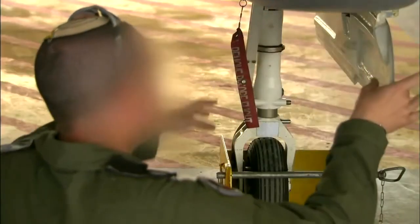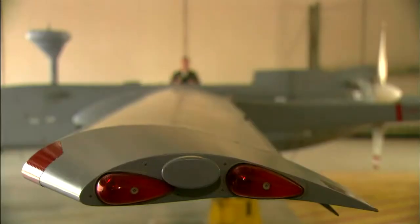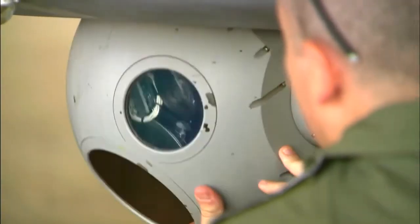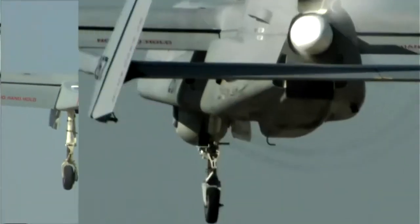Thanks to this, the drone can be effectively used for long-term surveillance missions and air attacks on high-value targets. Eitan is equipped with an advanced control and communication system, allowing operators to monitor its flight and missions from a distance.